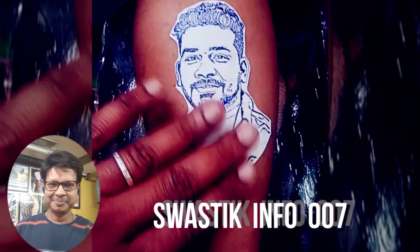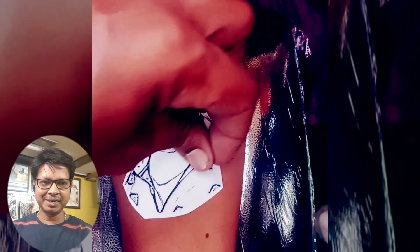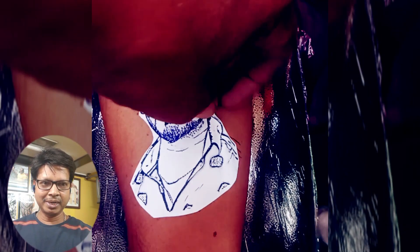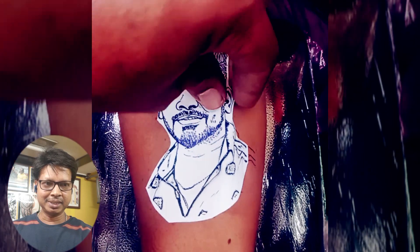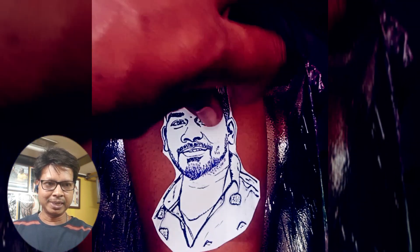Hi guys, welcome to Specific Info. This is a 4-card tattoo. Just fix it on our stencils. It's a memorable tattoo.